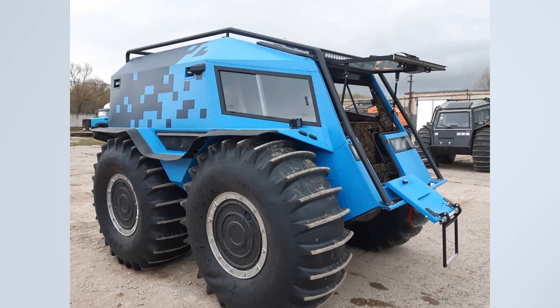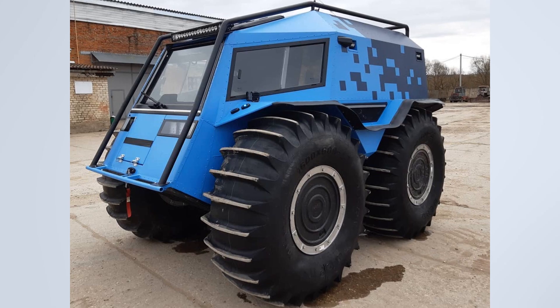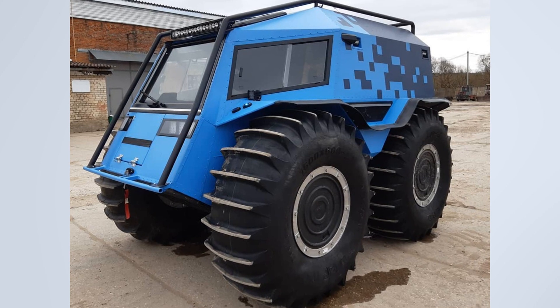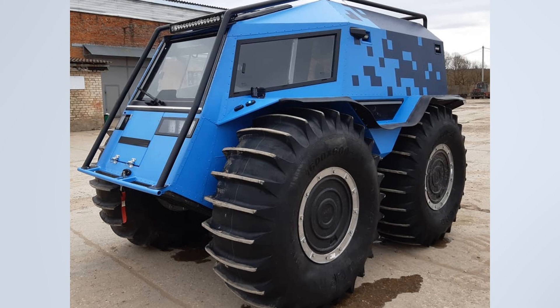Here is such an interesting Sherp turned out at Sukhoft Garage. Guys, write in the comments your impression, like if you liked the video. Thanks for watching, bye.